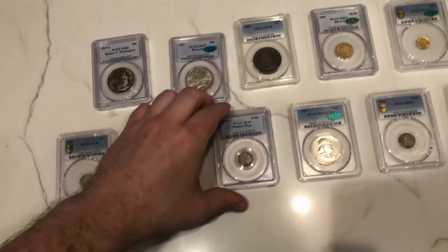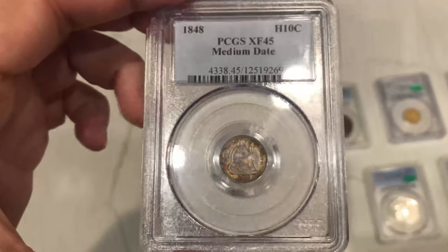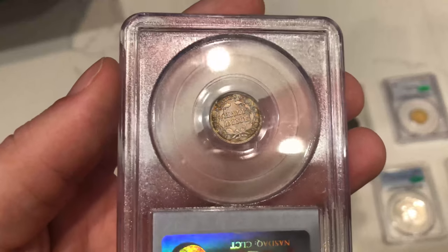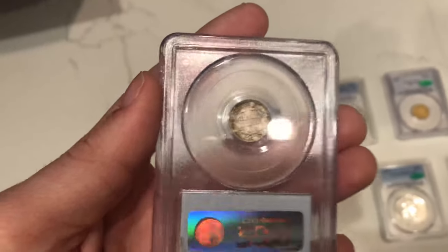Some older type coins here, starting with an 1848 half dime — it's a medium date, got some color on both sides, and has a little oil cleaning to it, but that's okay. It is a date that doesn't pop up very often in auctions, so when I saw it I thought, let's give it a shot. Even if I only make a few bucks on it, it's definitely a unique offering.